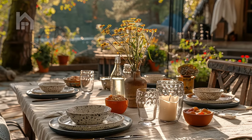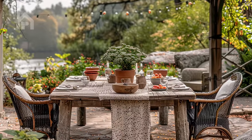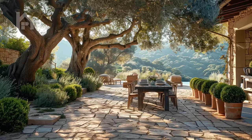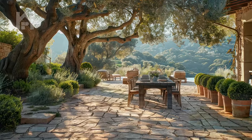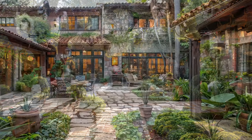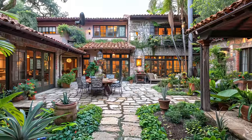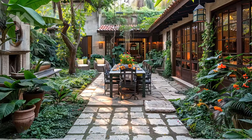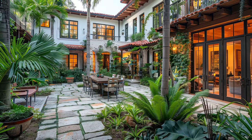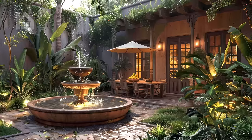Step into a tranquil courtyard oasis where every detail whispers of rustic charm and natural beauty. Picture yourself strolling along a meandering stone pathway, enveloped by lush greenery that rustles gently in the breeze. As you follow the path, it leads you deeper into the heart of this enchanting sanctuary, guiding you towards a charming dining area adorned with wrought iron furnishings and vibrant textiles. The air is filled with the soothing melody of a nearby stream, its gentle murmur creating a harmonious soundtrack to your alfresco dining experience.